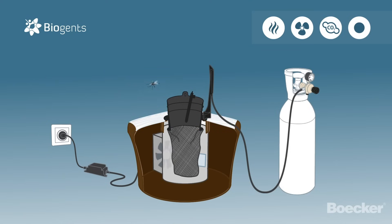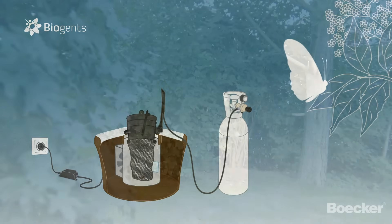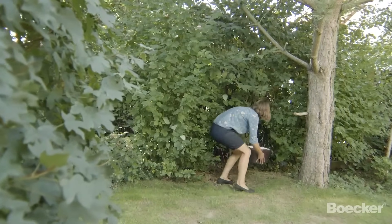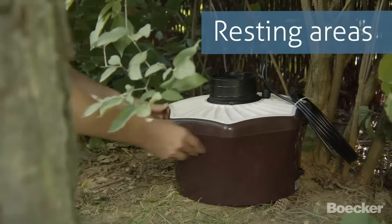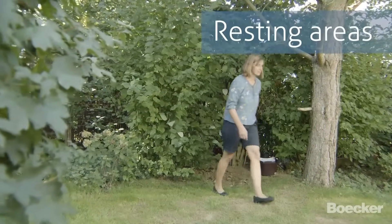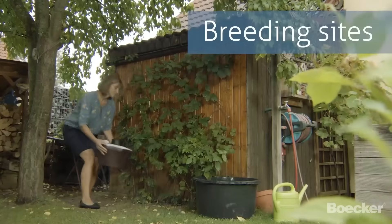Approaching mosquitoes are lured closer by all these cues and end up in a catch bag where they dehydrate. Beneficial insects like bees or butterflies are not attracted by the trap. But even the best mosquito trap has to be placed in the right location for maximum effect. Therefore, put the trap in shady and humid places with low-hanging vegetation, where the mosquitoes like to rest, and near breeding sites that cannot be removed.